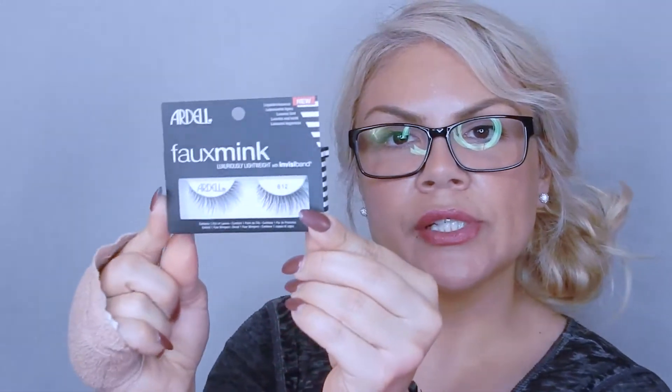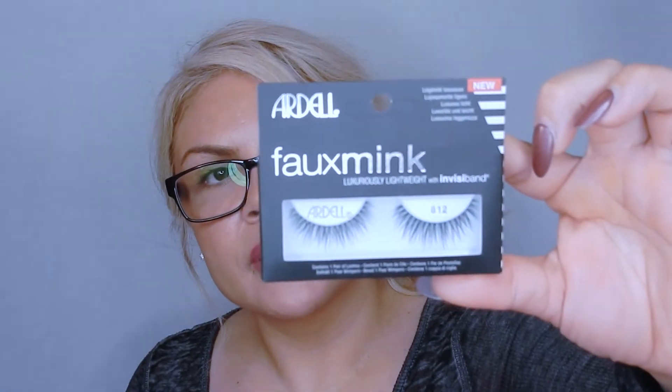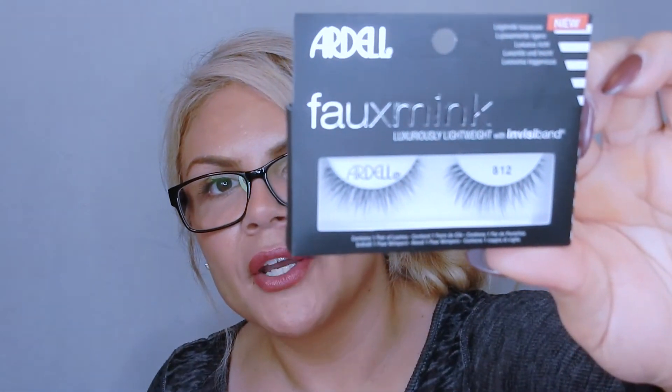I also picked up these Ardell lashes that I thought were very interesting because these are faux mink lashes — they just look very realistic. I think they're fascinating because they almost look like they yanked them off a real person. The shape of them is just very natural; they look like real lashes. I'm really interested to see how nice they look on the eyes.